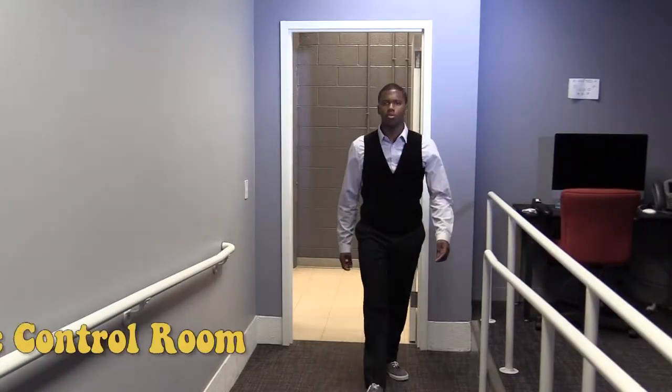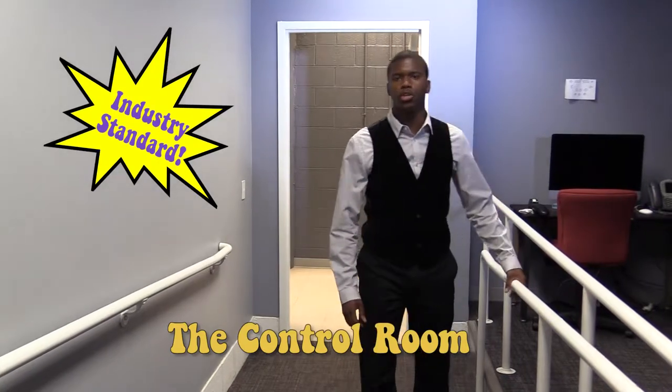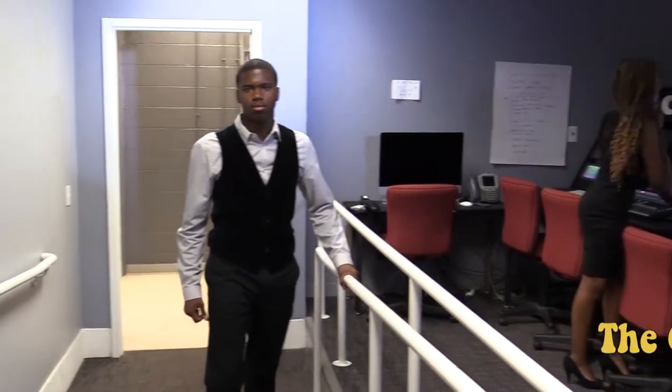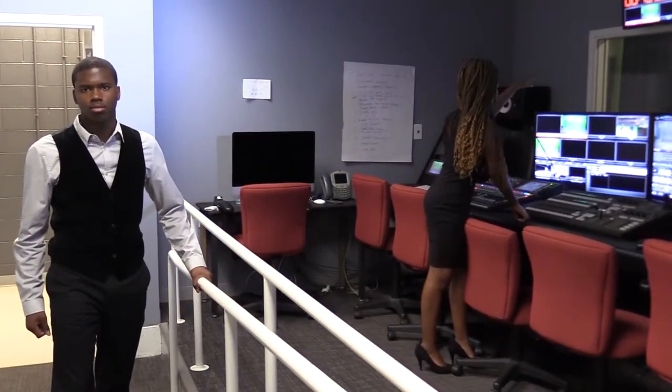Here in our control room, we have industry standard studio broadcasting equipment that is available to you as a CTE student. Preview camera 1, take camera 2, preview camera 3.